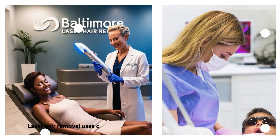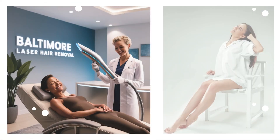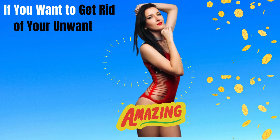Laser hair removal uses concentrated light to target and destroy hair follicles. It's a permanent hair reduction method, though you may need multiple sessions for results.